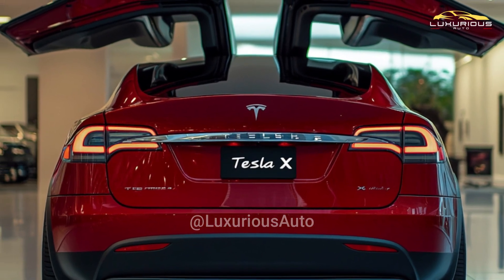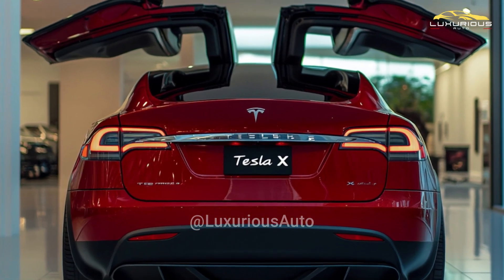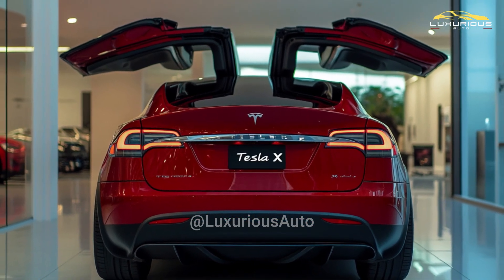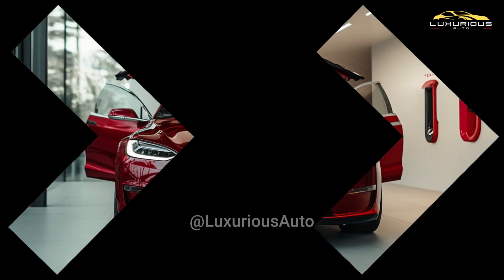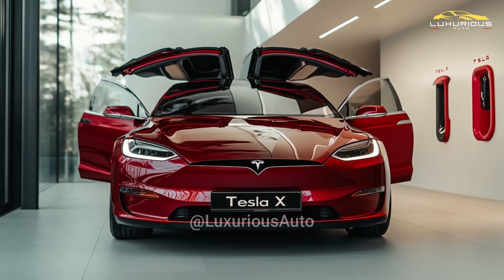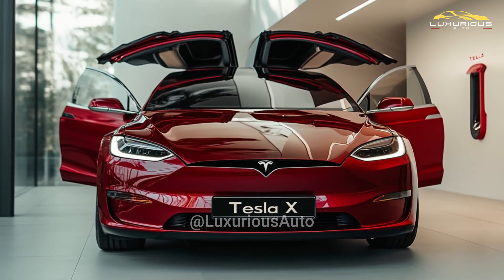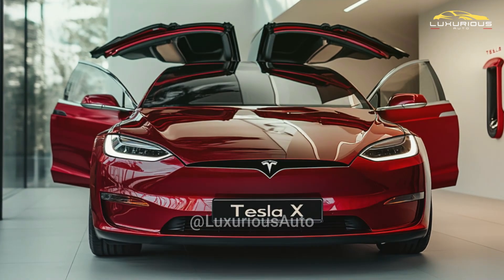With the base model producing 670 horsepower and the Plaid variant producing up to 1020 horsepower, the latest Model X offers impressive performance statistics. As a consequence, the Model X Plaid accelerates from 0 to 60 miles per hour in just 2.7 seconds.